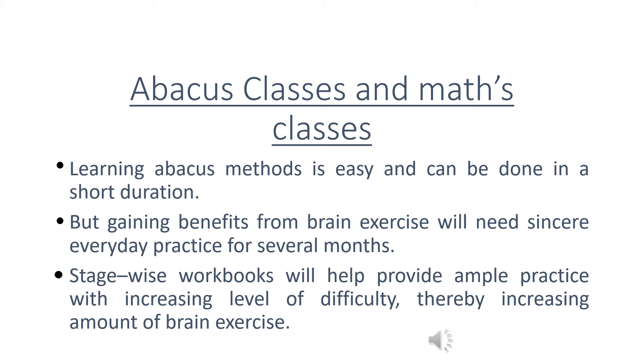But gaining benefits from brain exercise will need sincere everyday practice for several months. Stage-wise workbooks will help provide ample practice with increasing levels of difficulty, thereby increasing the amount of brain exercise.